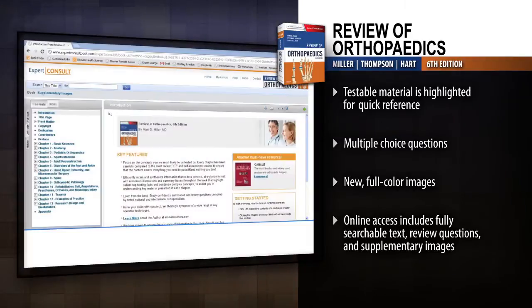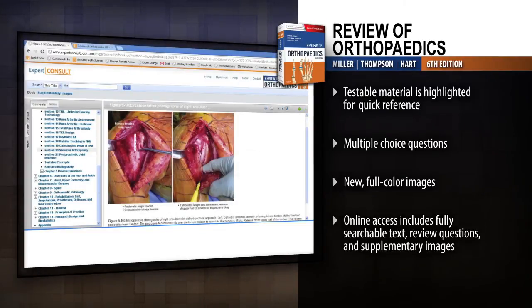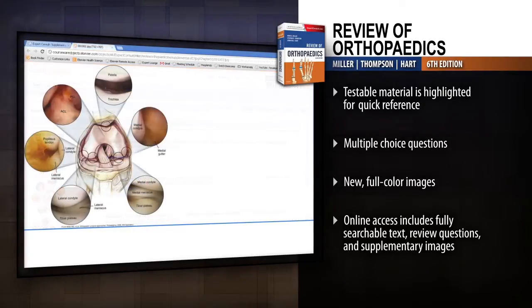Access the fully searchable text, review questions, and supplementary images online at Expert Consult. Ensure your mastery of the latest scientific and clinical information and ace your board exams with Review of Orthopedics.